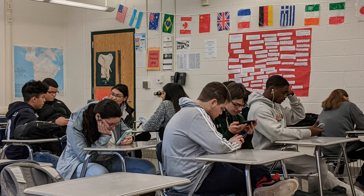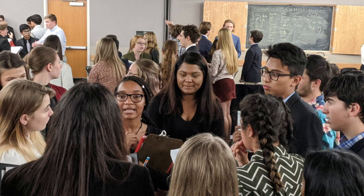Students work together to analyze primary source documents to better understand history and how governments work. There are several clubs and activities you can get involved in, such as Model UN or Youth in Government, to learn more about how the world works.